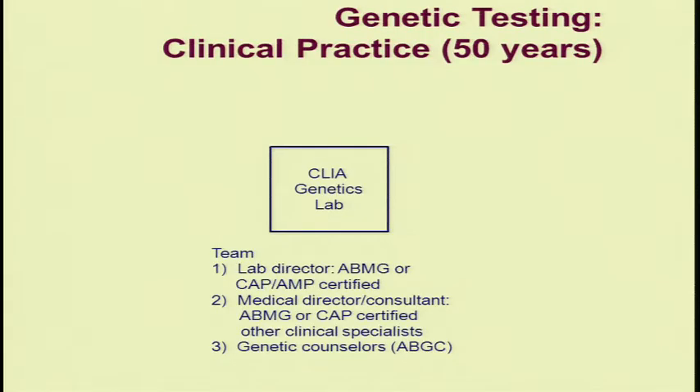That evolved over time to become a more formalized process where we have CLIA-certified genetic testing labs, usually in a genetics or pathology/lab medicine environment. There's a critical team of experts involved in performing clinical genetic testing, including lab directors certified by the American Board of Medical Genetics and Genomics or by the College of American Pathologists and the American Association of Molecular Pathologists. There's usually a medical director or consultant associated with the labs who may co-sign reports and advises on new test development. For most genetic testing, genetic counselors are involved directly with the laboratory in advising about new genetic test development, as well as interpretation and reporting of test results. This is clinical practice.